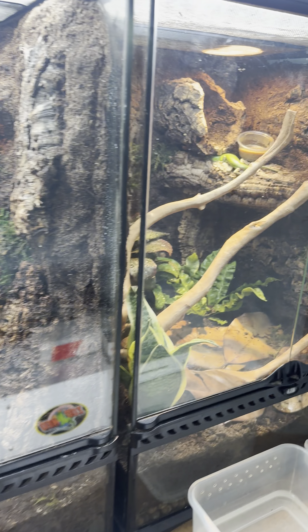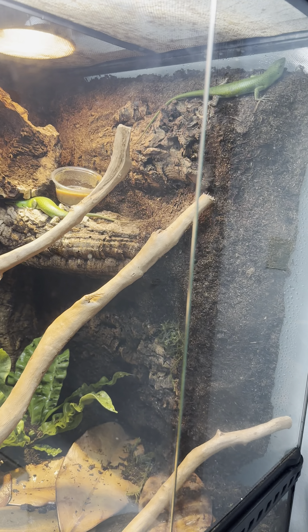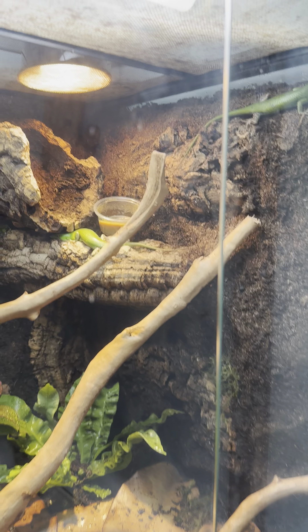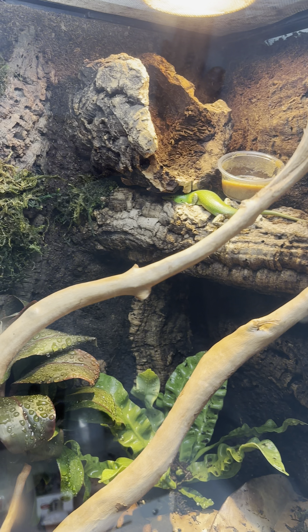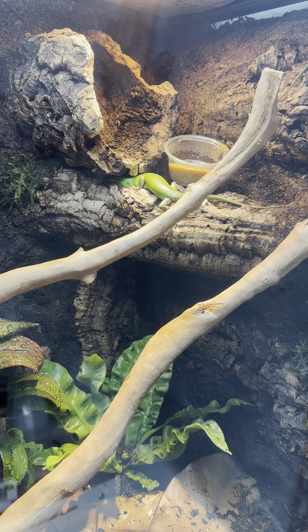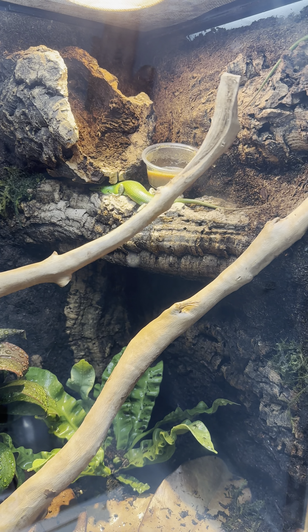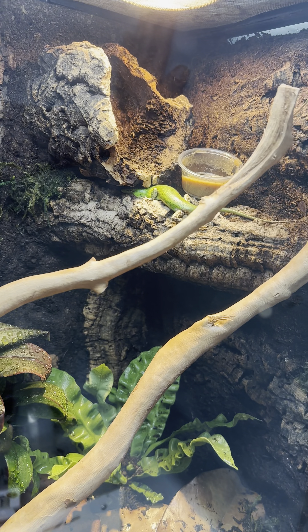Update on the Emerald Tree Skinks — we're still working on acclimating them. The one I suspect to be the male has his head buried underneath the cork bark right there. He's doing pretty well; he's active and alert.